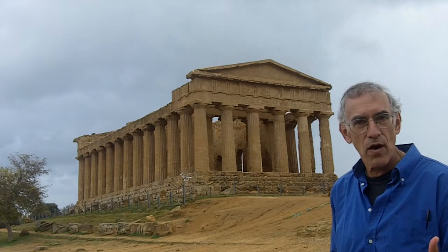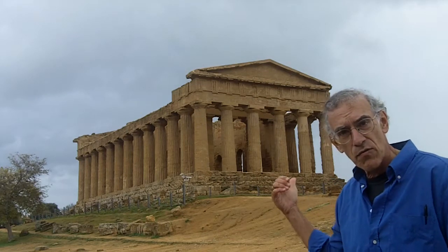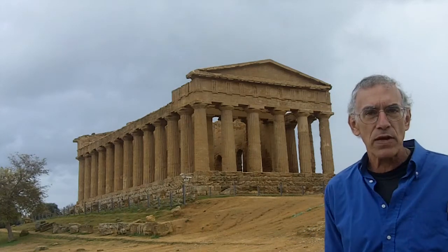Hi. Here we are in Agrigento, Sicily, in front of one of the best remaining Greek temples in the world. And it's a good place to talk about what is a Greek temple.